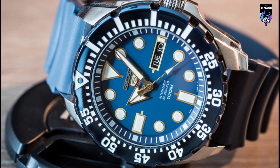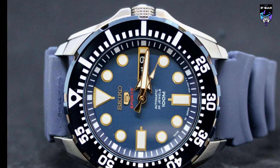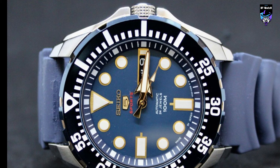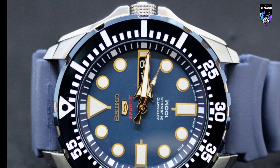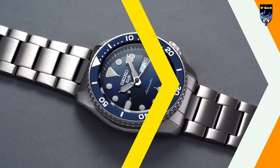Powered by precise automatic movement, the SRP-605TWO guarantees accurate timekeeping and dependable performance. The watch is completed with a stainless steel bracelet that offers both comfort and durability. With its robust construction, water resistance of up to 200 meters, and stylish design, the Seiko SRP-605TWO is a reliable companion for both daily wear and outdoor adventures — a testament to Seiko's commitment to producing timepieces that seamlessly combine style, functionality, and durability.